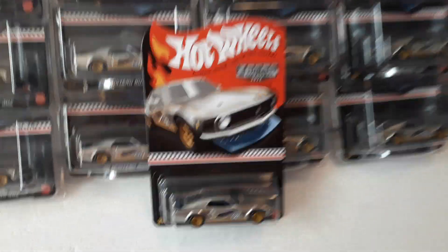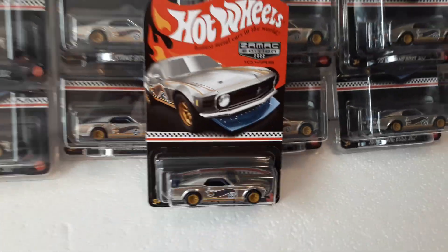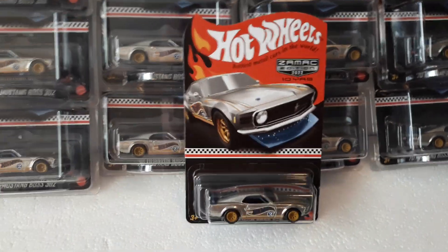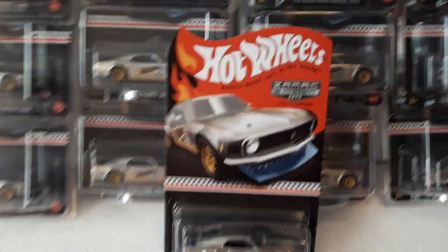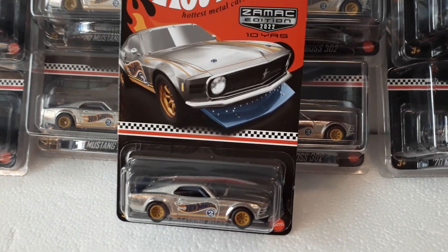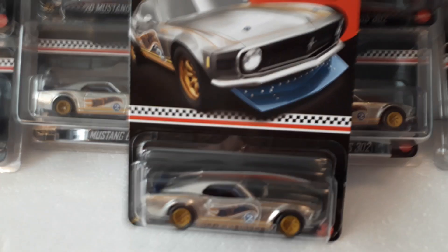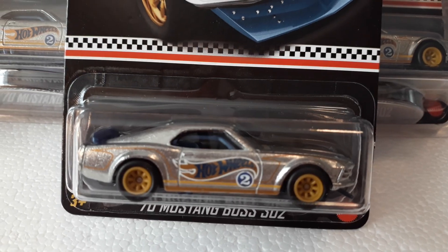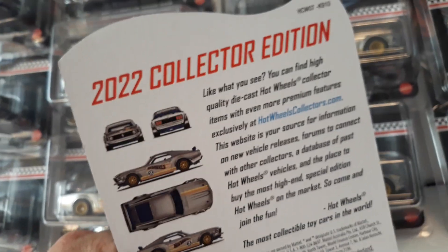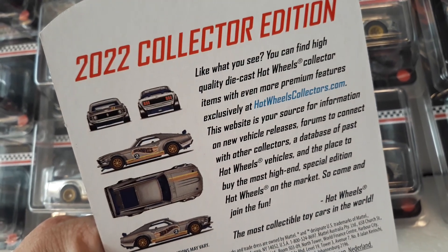We're going to crack this guy open. We already sacrificed his Protecto Pack for a car I sold earlier this week — I think it was the Matchbox Super Chase Bronco. Taking a look at it up close, it's a pretty nice looking car. On the backside you have your info sheet — 2022 Collector Edition.